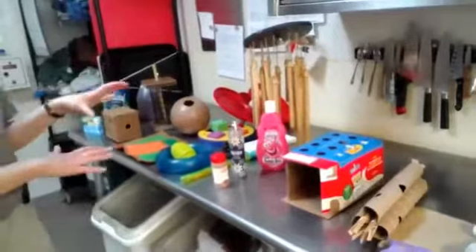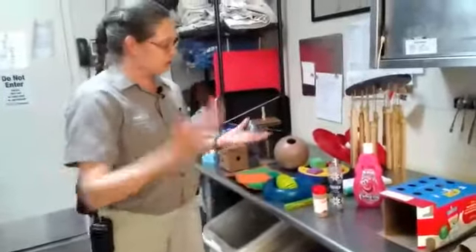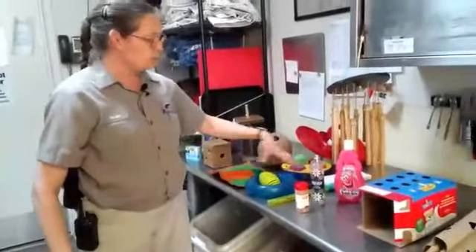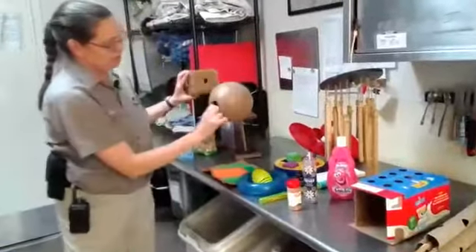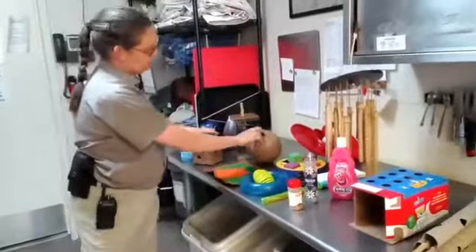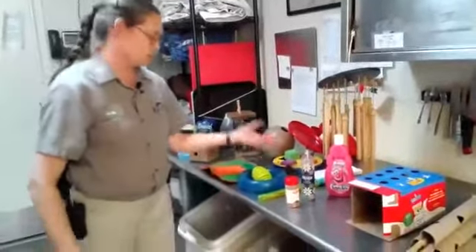A lot of the stuff we don't really use on exhibit. There are two different categories of enrichment: natural and non-natural, or artificial enrichment. When you come to the zoo on most days, you won't see all these colorful things on exhibit — we might use items that blend more in with the environment, or like pine cones with sprays on them.